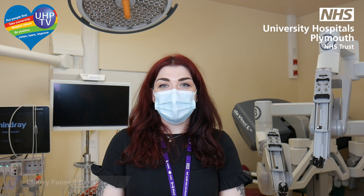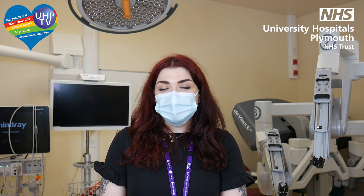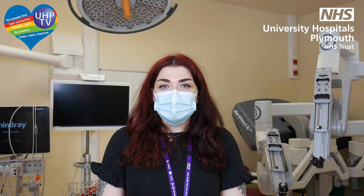Hello and welcome to UHP TV. In this series we're talking about the use of robotics in surgery and I'm here live in Theatre One, one of our 36 theatres here at the Trust. The Trust is leading the way in the southwest in the use of robotics in certain specialities, and I've been joined here today by Sebastian, who is the consultant colorectal surgeon, to talk about the use of robotics in colorectal surgery.